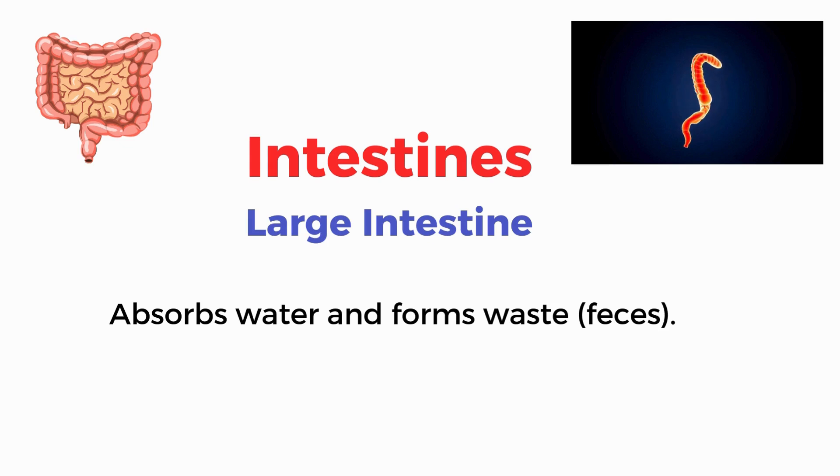Large intestine. Absorbs water and forms waste, feces.